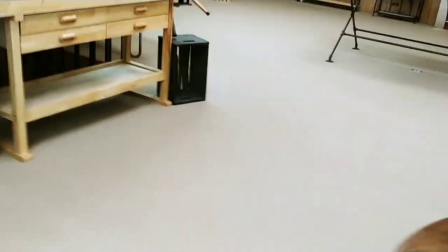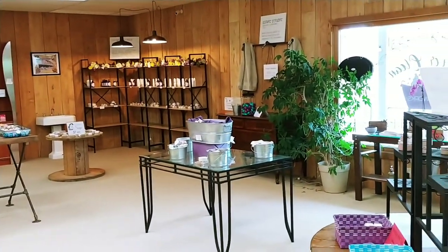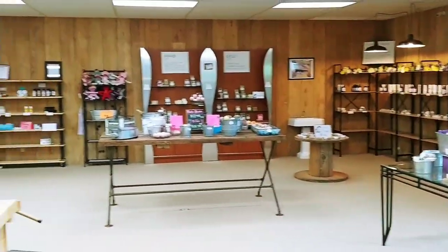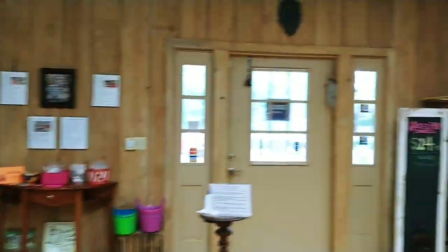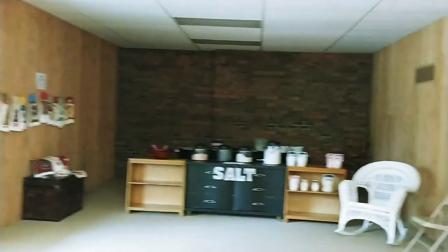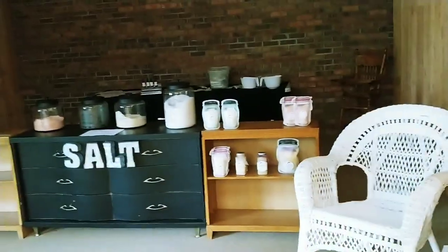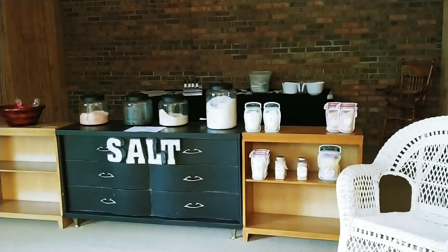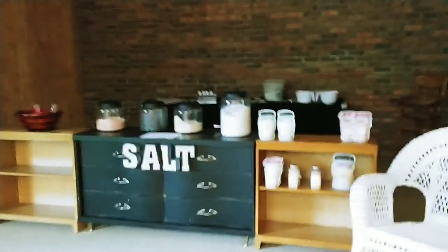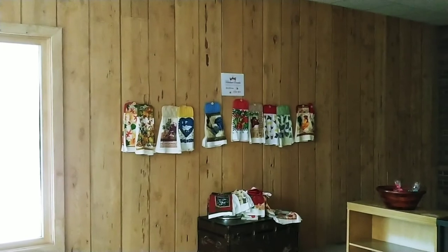I'm going to stand over here so you can get a view of the whole place — this is my store. I'm going to try to do videos as often as possible on my YouTube channel. I do have some salts, though I don't have a lot because they're not very popular. I only have a few bagged up at the moment. This is salt for soaking in the bathtub — Dead Sea salt and Himalayan salt. My mother-in-law also has towels for sale.